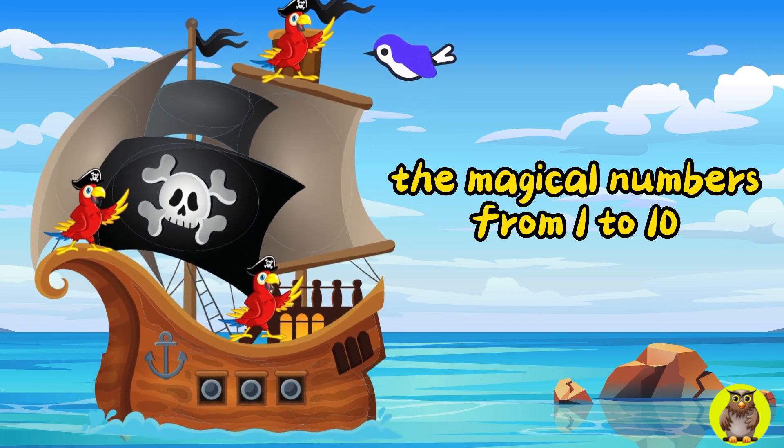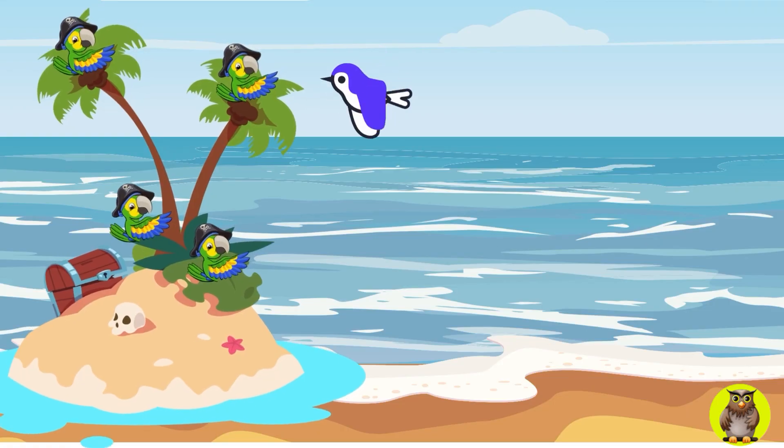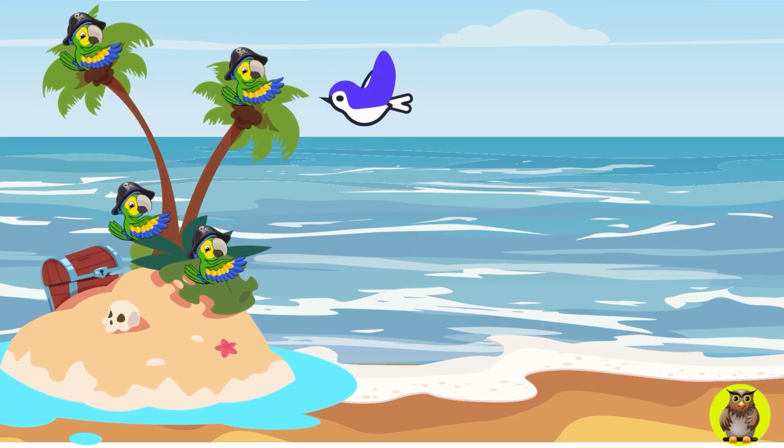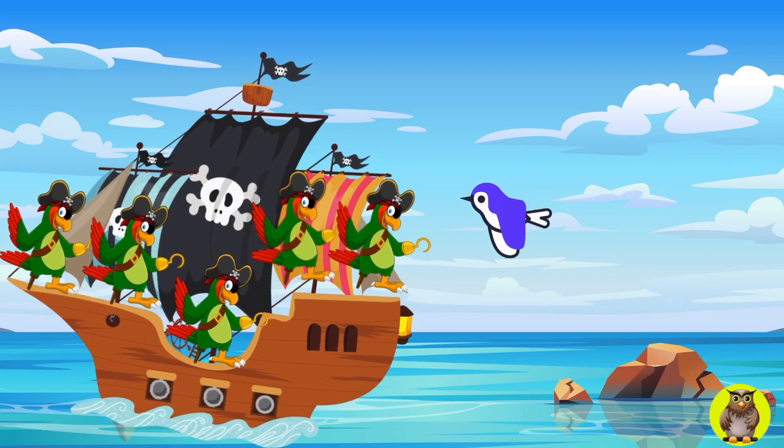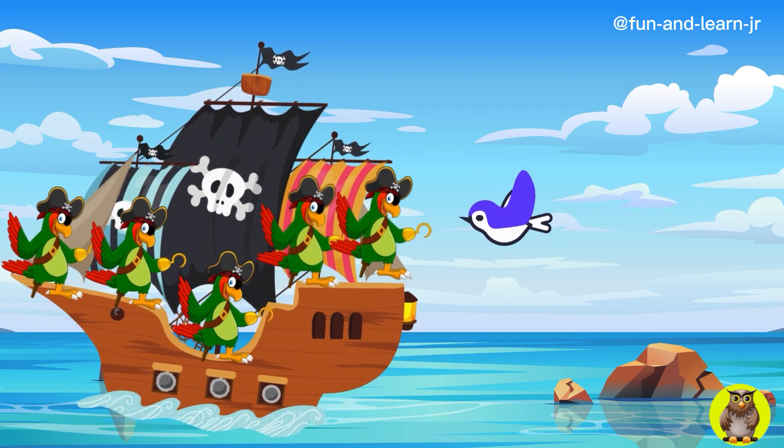Together, let's explore this colorful world, count along with our macaw friends, and of course have endless fun. So, get your hearts and minds ready, little friends, because our counting learning adventure is about to begin.